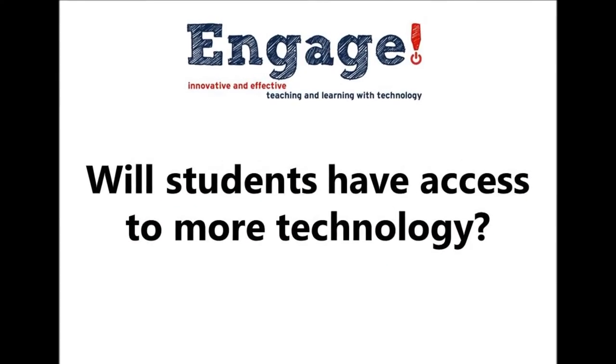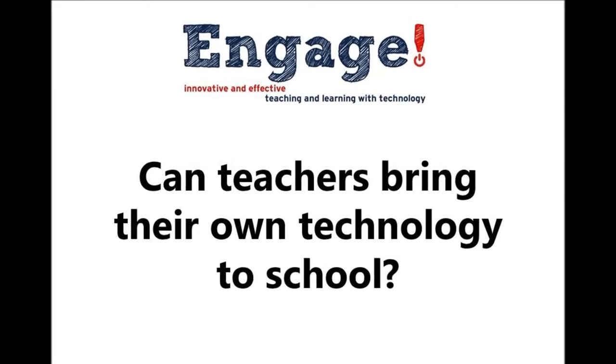Will students have access to more technology? As Dr. Albright explained, iPads for teachers is the first step for bringing more technology resources into our classrooms. During the 2013-2014 school year, high school and middle school students will be allowed to bring their own technology tools to school and connect them to our district's wireless access. Also during the 2013-2014 school year, the district will begin purchasing small sets of iPads for each elementary school classroom. However, GISD will not be purchasing iPads for every student. Can teachers bring their own technology to school? If you have personal technology you'd like to use in your classroom, you can begin bringing that to school in fall 2013 and will be allowed to connect it to the district's wireless access.